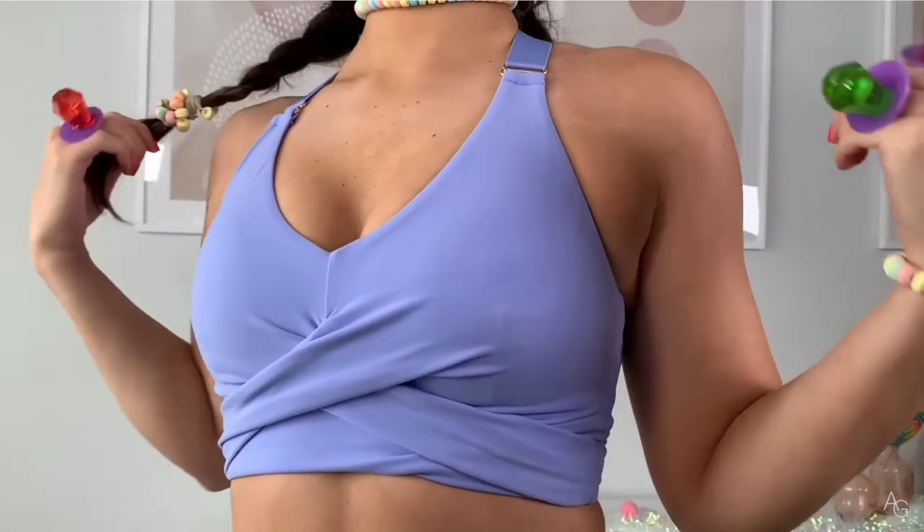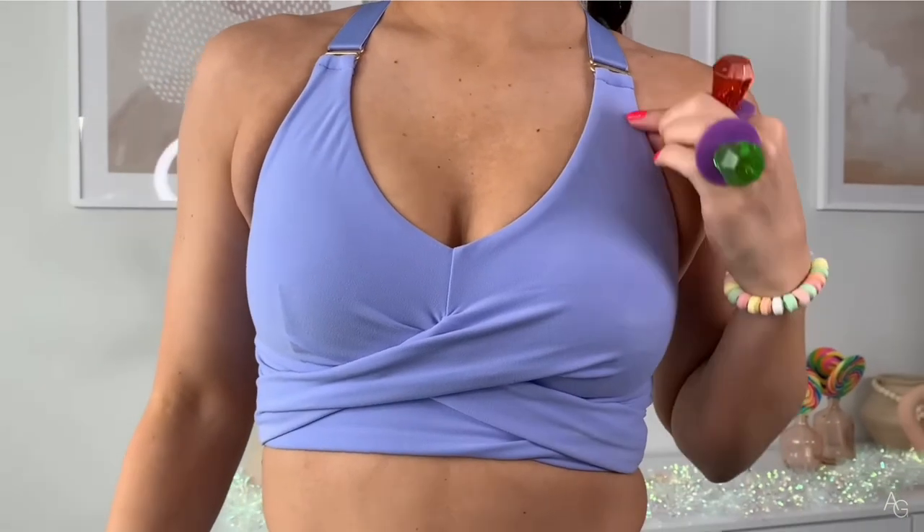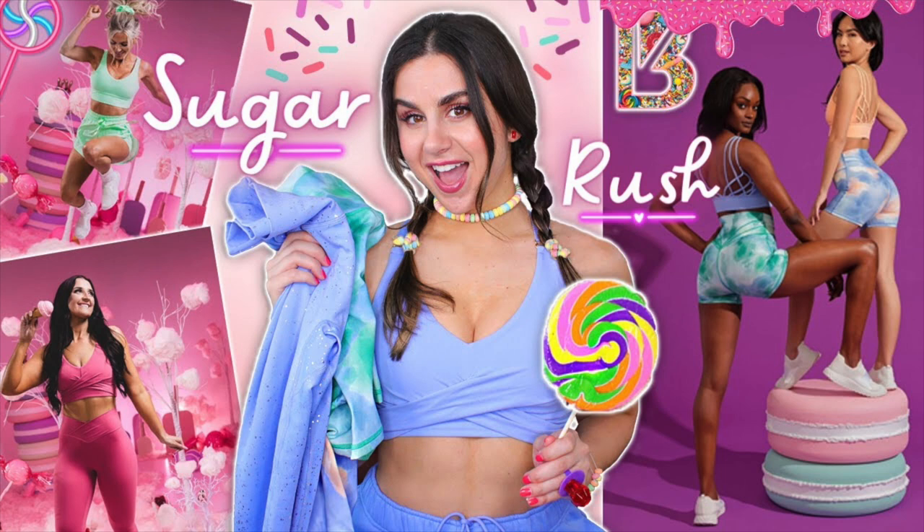I've been addicted to the candy wrap sports bra ever since. It's so flattering and so cute — that little crisscross padded way. This was a very cute, fun collection. If you love really bright, fun, happy colors, you're going to want to check out this collection.